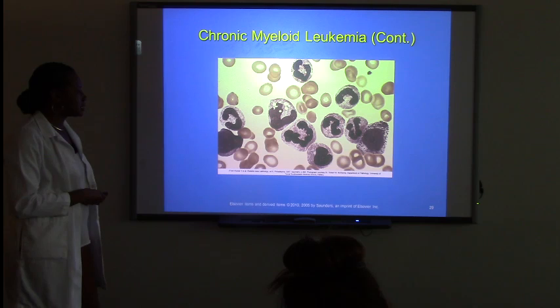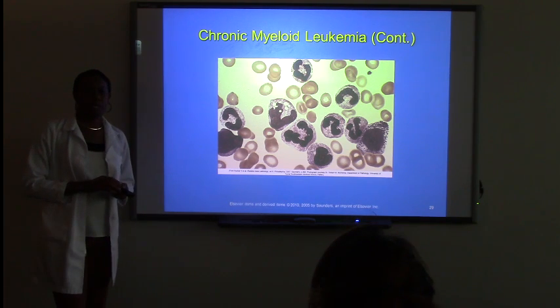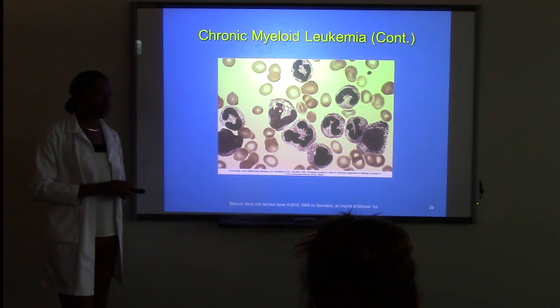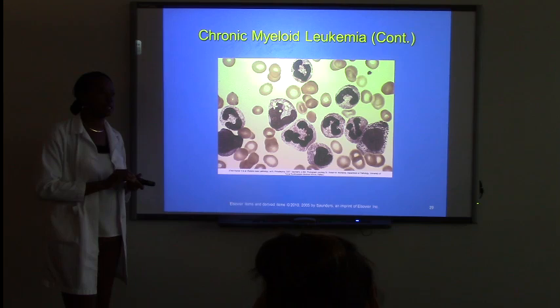So this is a very good slide of CML. This slide is on eCollege. Please make sure you review all the slides that I'm going to go over today because you will be tested on them next week.